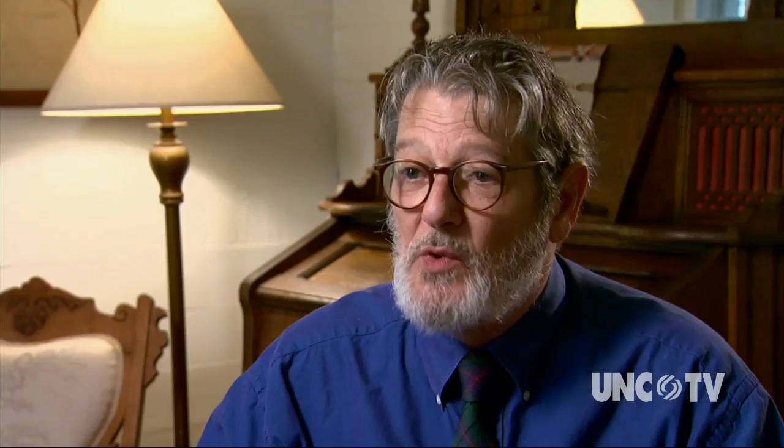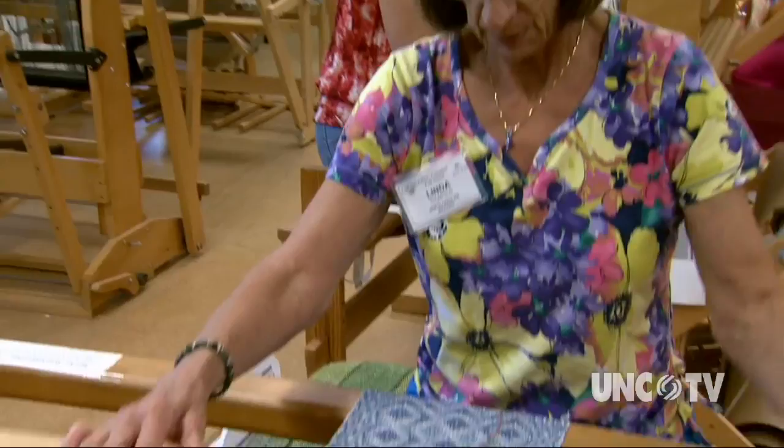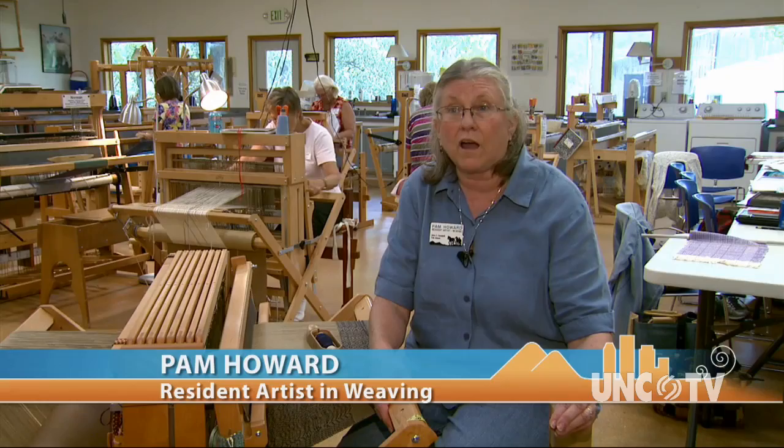A typical day at the folk school starts with a morning walk, then we have a morning song, and then we have breakfast. After breakfast, you go to your class. And then at lunch, you all get back together and have lunch together. Then you go back to class again. I love to teach. I love to see the light bulbs go off over those students' heads come Tuesday when they start getting it.